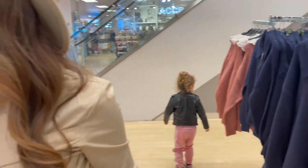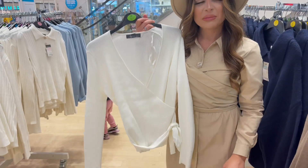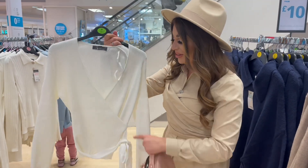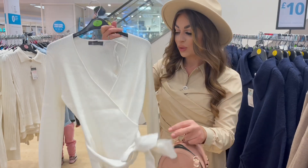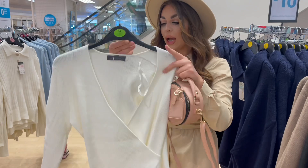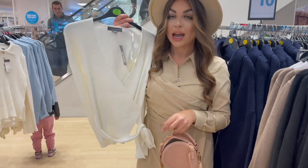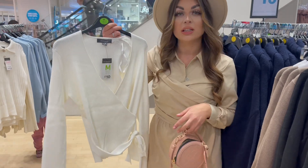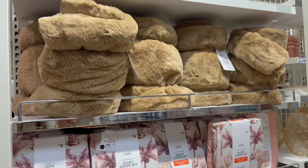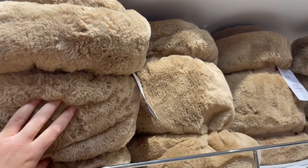I saved the best for last! We've got a wrap-around with really cute detail at the waist — I really like that one. It's actually only 10 pounds, an absolute bargain. This would look absolutely amazing with some cream jeans or a nice cream skirt as well. How comfy does this blanket throw look? That's only 26 pounds.